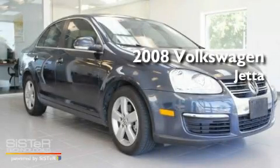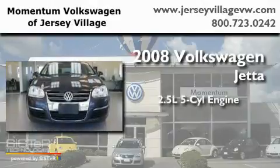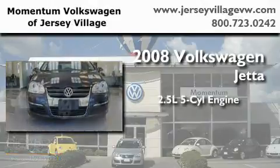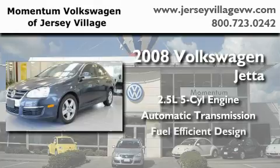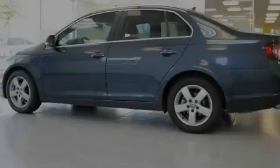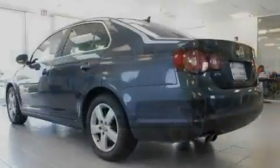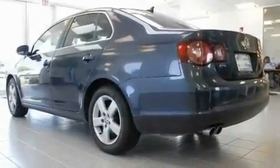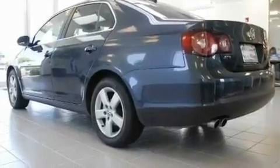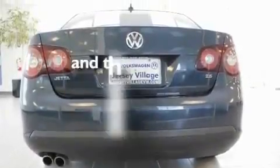This is a certified pre-owned 2008 Volkswagen Jetta. It features a 2.5 liter 5-cylinder engine and an automatic transmission. Its top features include a power moonroof, heated front seats, cruise control, a CD player, a leather-wrapped steering wheel, a passenger-side vanity mirror, a security system, a traction control system, a split-folding rear seat, and this vehicle has fewer than 39,000 miles on the odometer.